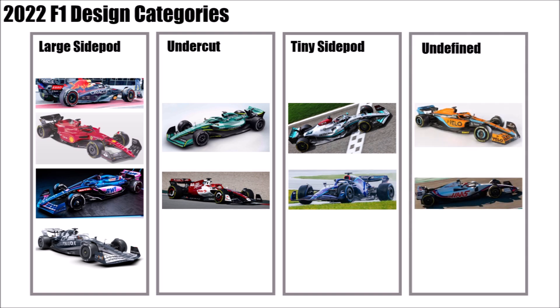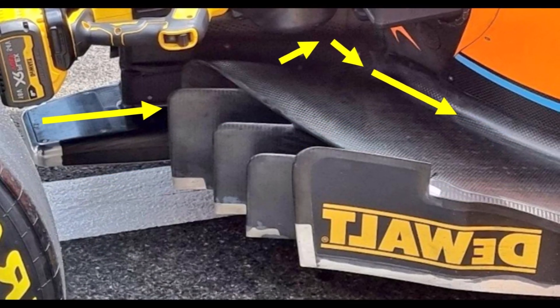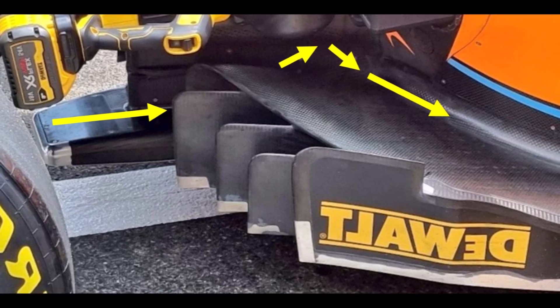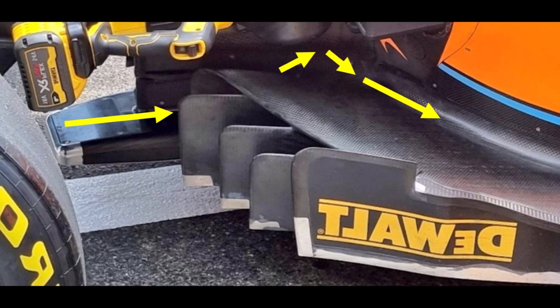And then there were two teams that were somehow undefined. They didn't have large side pods but they also didn't have tiny ones. They didn't really have strong downwash but also not huge undercuts: McLaren and Haas. McLaren even took air from the floor entry and guided it up and around the side pod — in other words, taking air from the downforce producing floor.